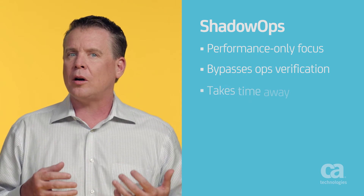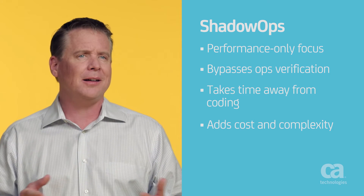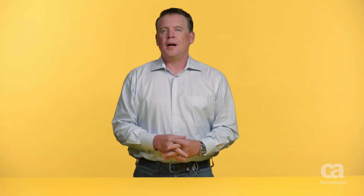It also incurs a huge opportunity cost. If developers are focused on maintaining app stability, they're not writing code. Additionally, when shadow ops happens, the development teams will use different management tools. Whether open source or packaged software, it's not uncommon for a typical organization to have upwards of 30 tools. Each one requires more support, education, and training. And you can't be efficient when you can't share data across tools and teams.